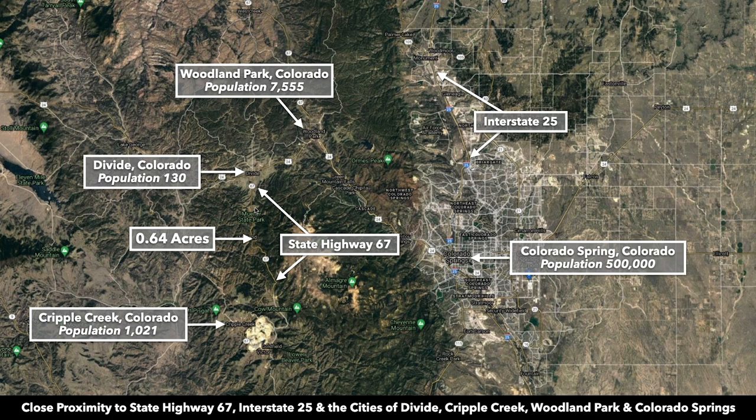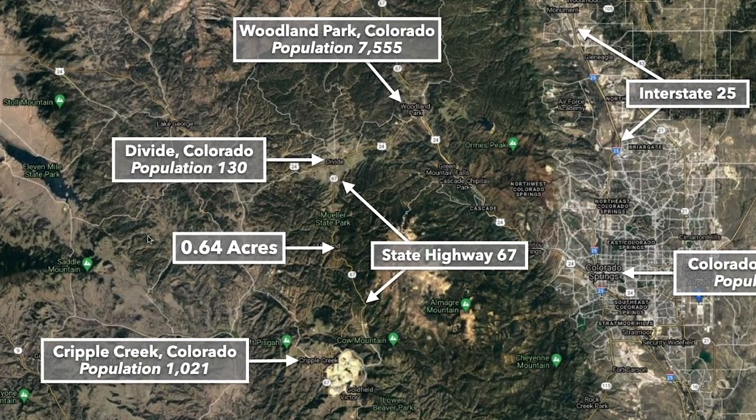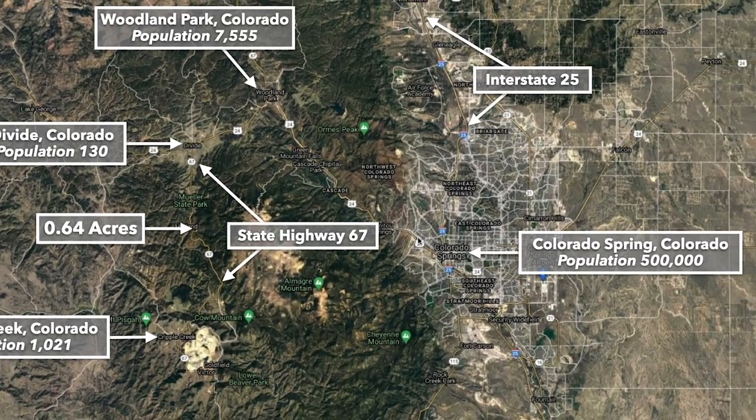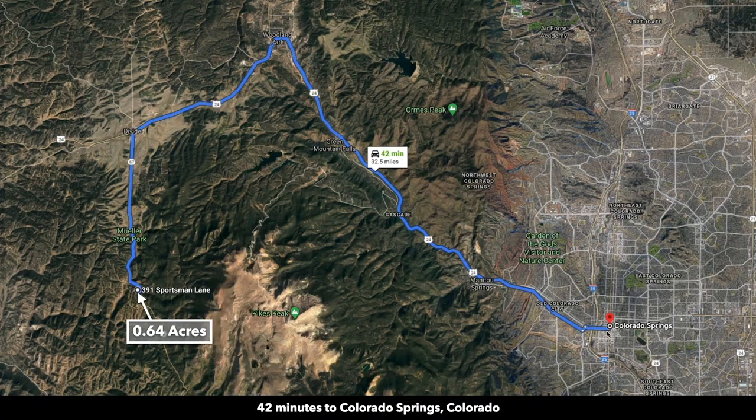We'll start by giving you an idea where the property is located. This is the new 0.64 acre parcel here, and it is only about 40 minutes west of Colorado Springs. The majority of that drive is on state highways through the mountains.